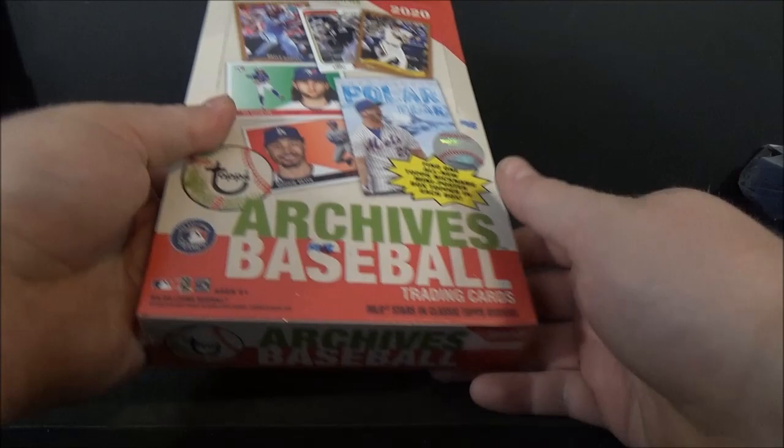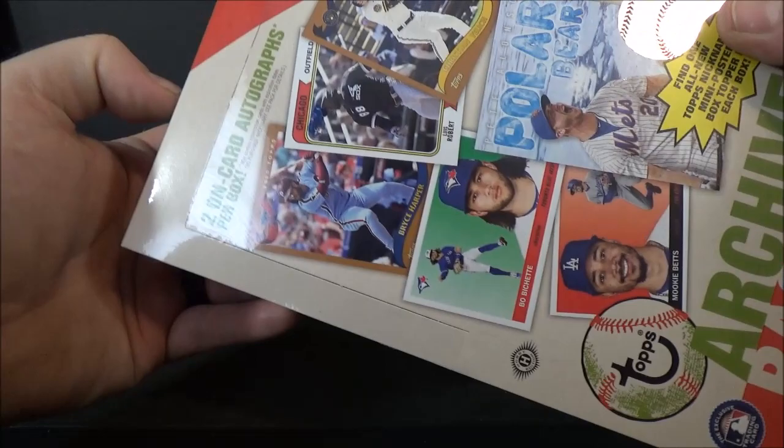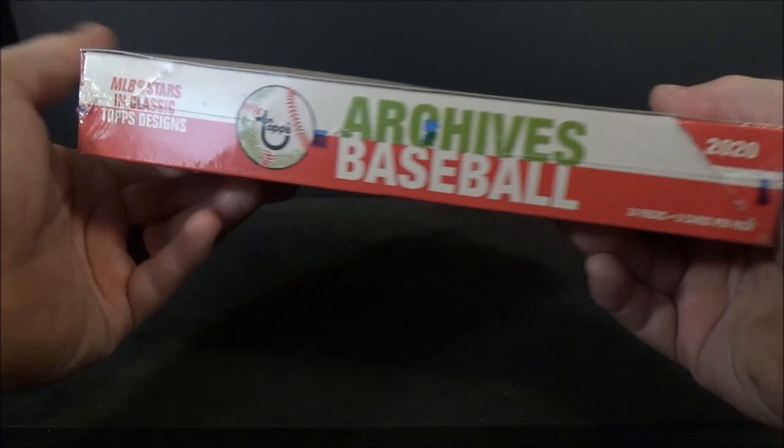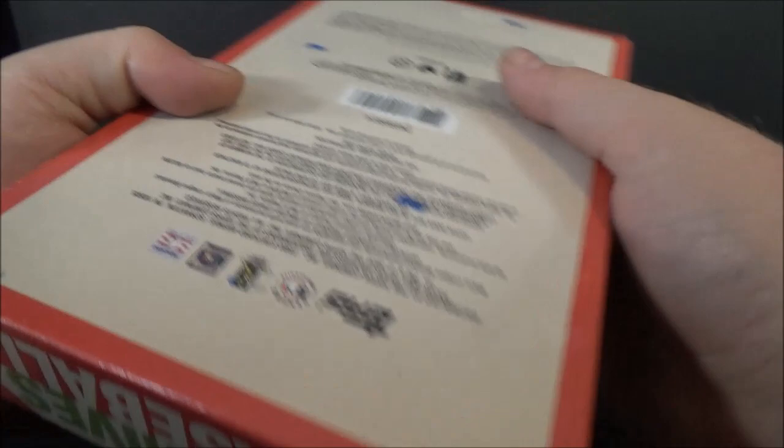Hey everyone, DaveSportsCards here, back on another break. Today I'm doing a hobby box of 2020 Topps Archives Baseball. Two on-card autographs per box. Find one all-new Topps Nickname Mini Poster Box Topper in each box. 24 packs, 8 cards per pack.